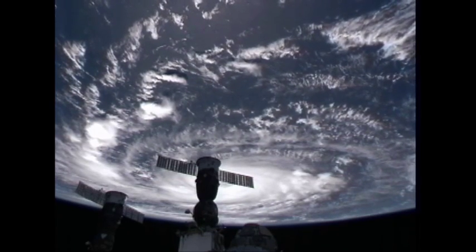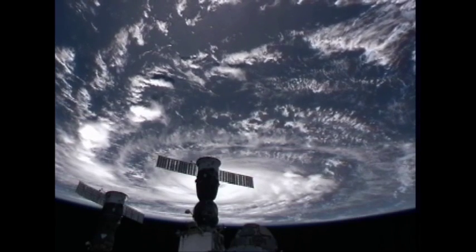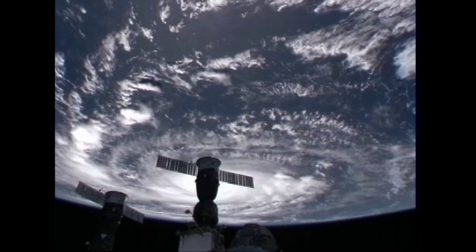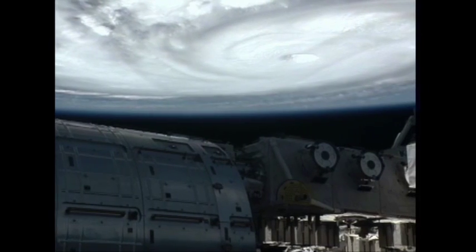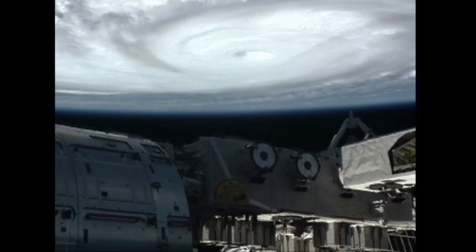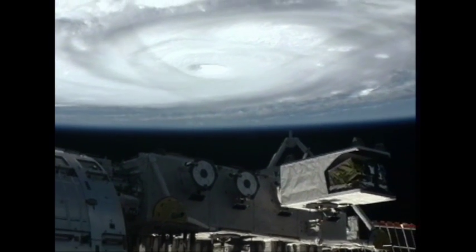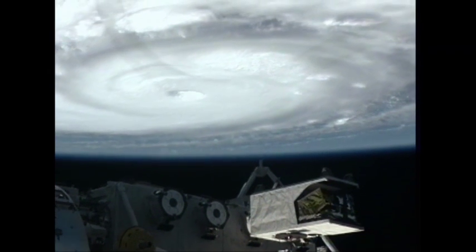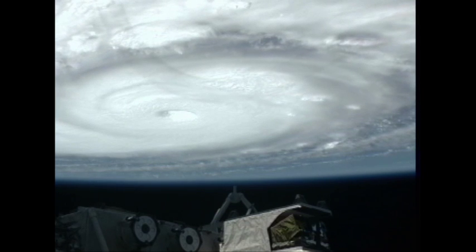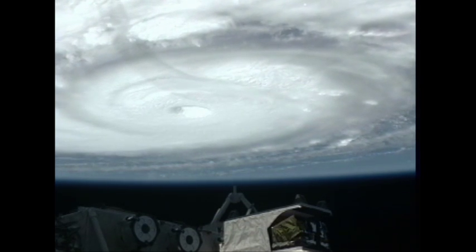And one more time — this is video of Hurricane Igor taken yesterday around 9:30 a.m. Central Time. Igor strengthened not long after that to a Category 4 storm and continues at this level now. As you can see, it grew quite a bit, as you can tell from this video taken this morning. The station passed over the storm again just about an hour and a half ago, about 8:30 a.m. Central Time, as the station was passing over the northeast coast of South America.